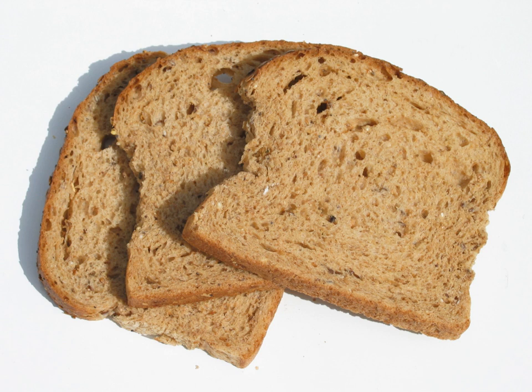Stale bread is an important ingredient in many dishes, some of which were invented for the express purpose of using up otherwise unpalatable stale bread. Examples include bread sauce, bread dumplings, and flumadiddle, an early American savory pudding. A sweet dish is bread pudding.